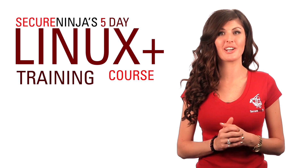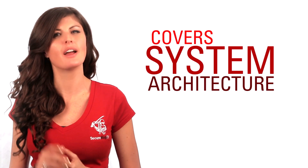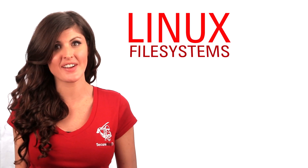SecureNinja's five-day Linux Plus training course covers system architecture, new and Linux commands, devices, and Linux file systems.